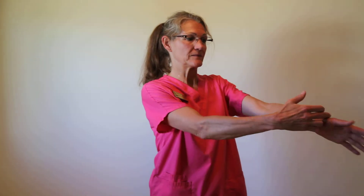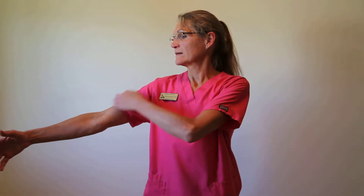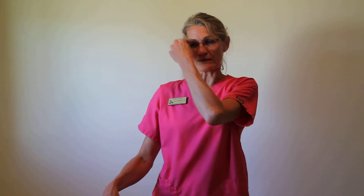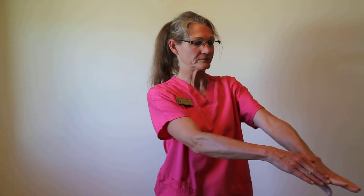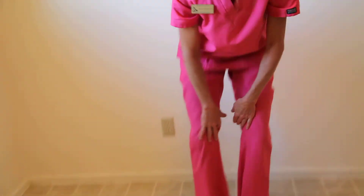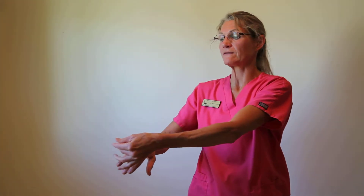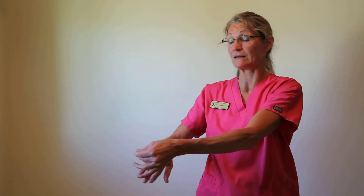Lung, large intestine, stomach, and spleen. Heart — the small finger is really important with the heart meridian, so if somebody's having a heart attack, you can pinch their little finger or tell them to bite their little finger.